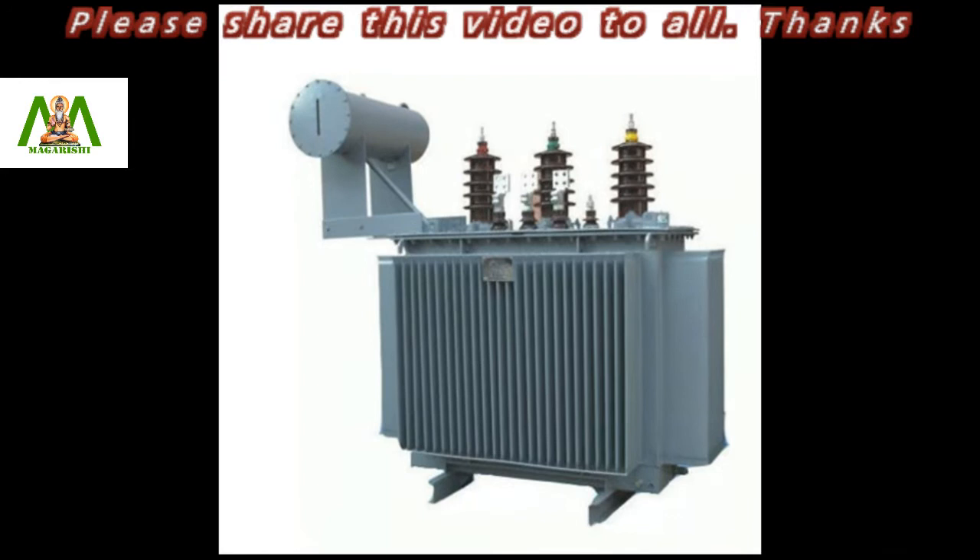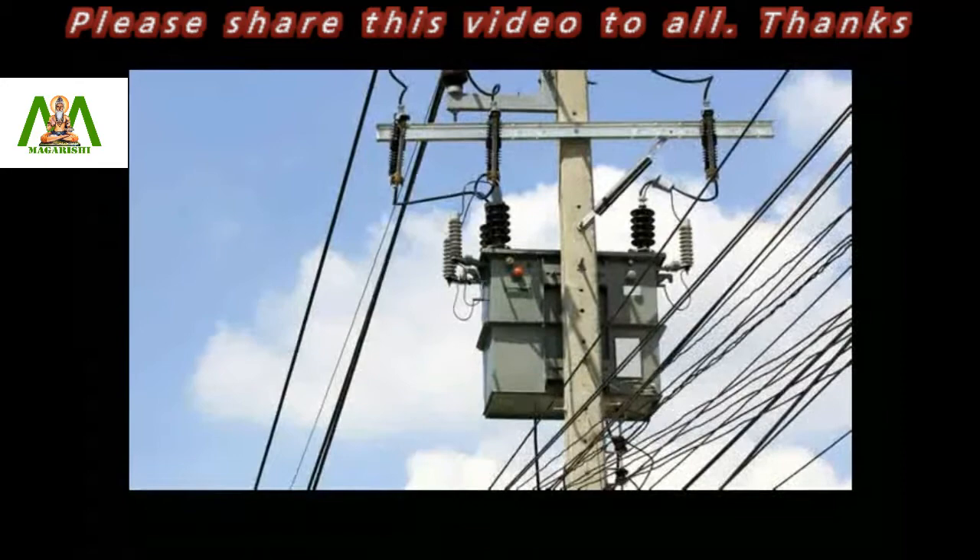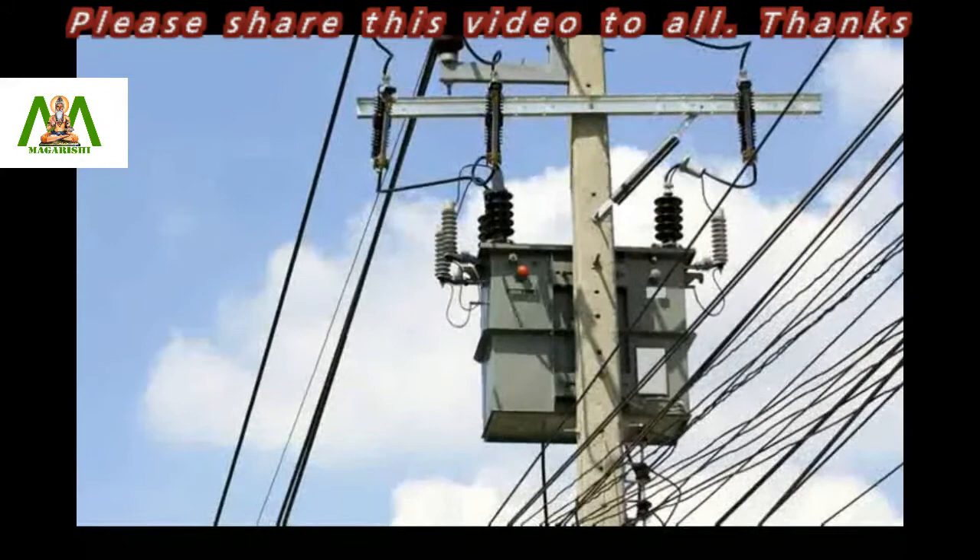A transformer is an electrical device that works on electromagnetic induction to transfer electrical energy between two or more circuits. It is used in a wide range of power appliances to increase or decrease voltage. We see transformers in almost every city, where they are used to convert high voltage electricity from incoming power lines to lower voltages.